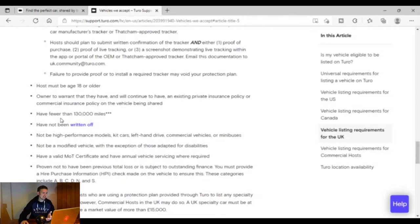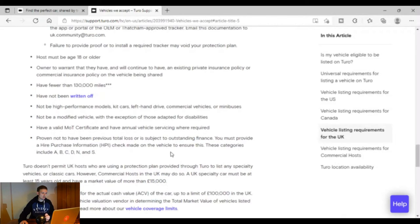Another crucial rule is it has to have fewer than 130,000 miles, and another crucial thing is it can't have been written off — and that includes any category: A, B, C, D, N, and S. So you really have to have a clean car, newer than 10 years old, with less than 130,000 miles.